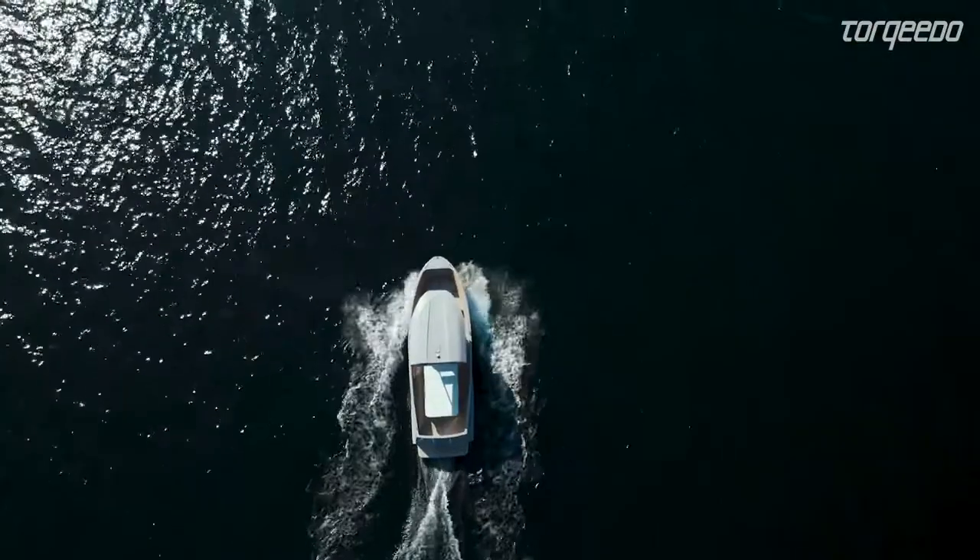Safety is of paramount importance for lithium-ion batteries. The BMW battery comes from an industrial engineering and quality production.